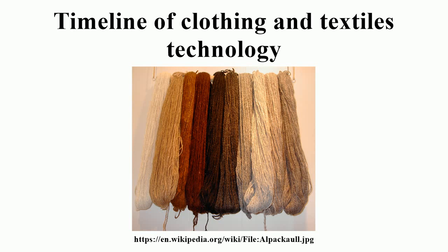1846: John Livesey adapts John Heathcote's bobbin net machine into the Curtain machine. 1847: William Mason patents his Mason's self-acting mule. 1849: Matthew Townsend patents the variant of latch needle which has been the most widely used needle in weft knitting machines.